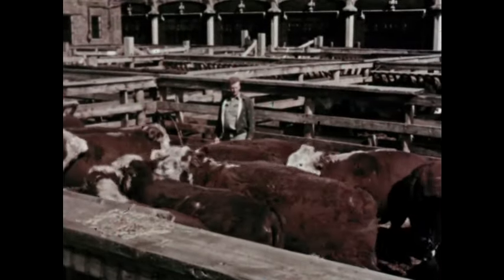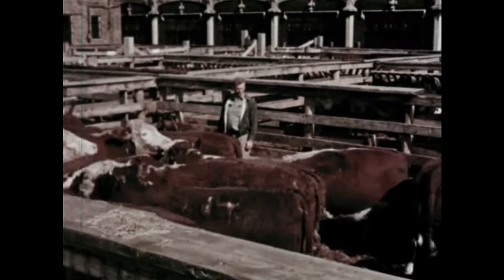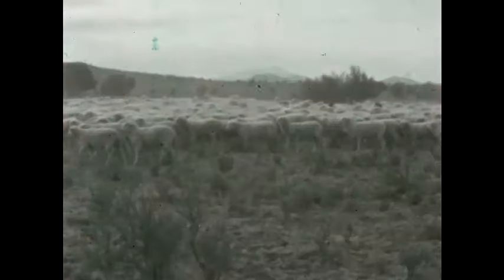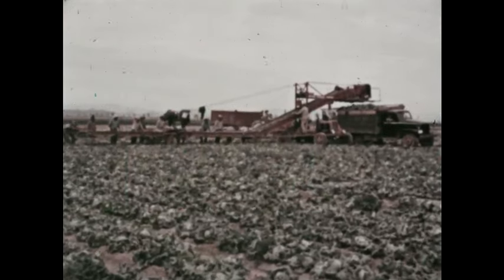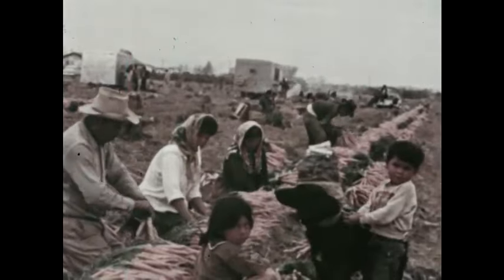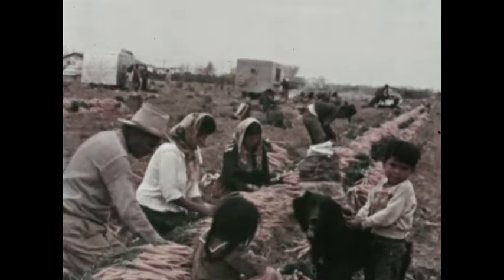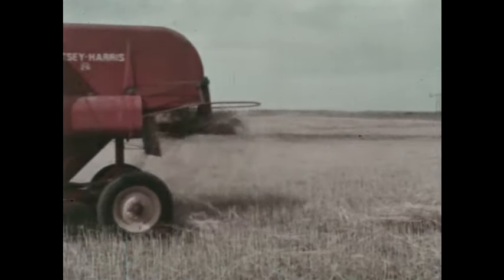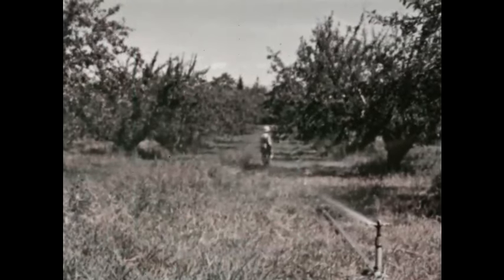Food too comes from a number of sources — beef from cattle, and lamb and mutton from sheep. Plants provide us with many other foods, such as lettuce, carrots and other vegetables, wheat and other grains, and apples and other fruits.